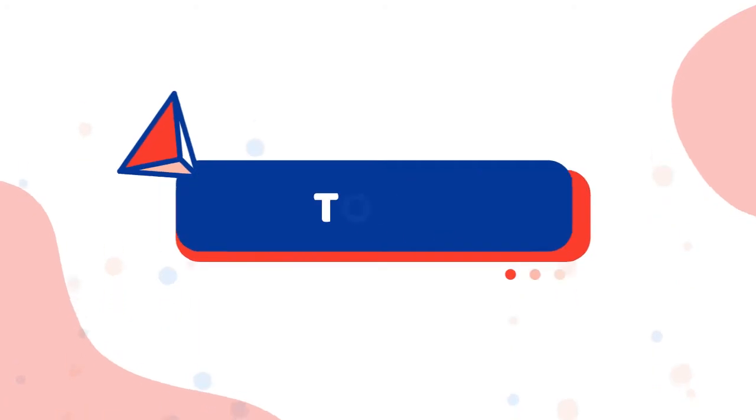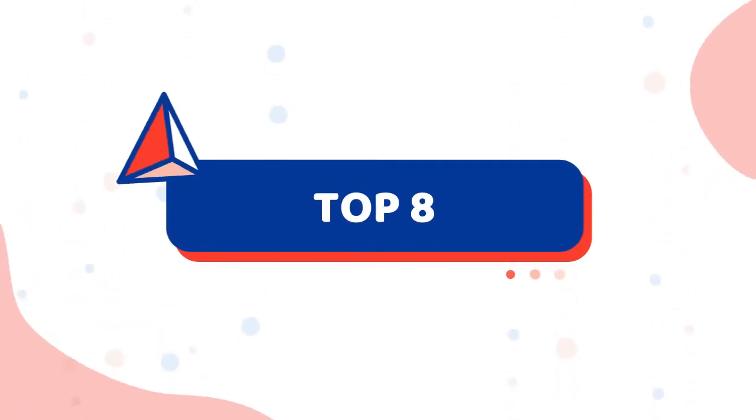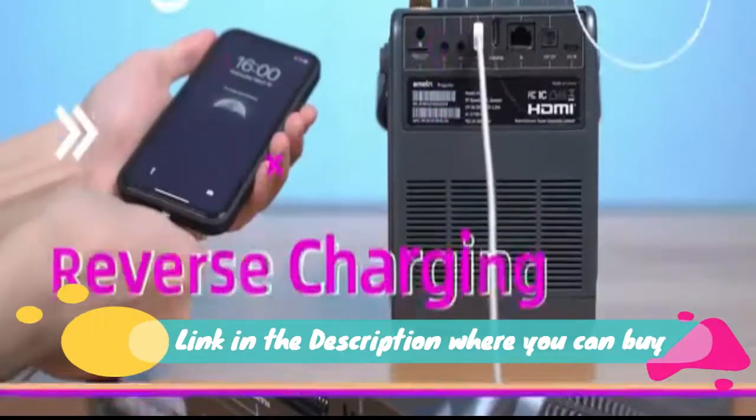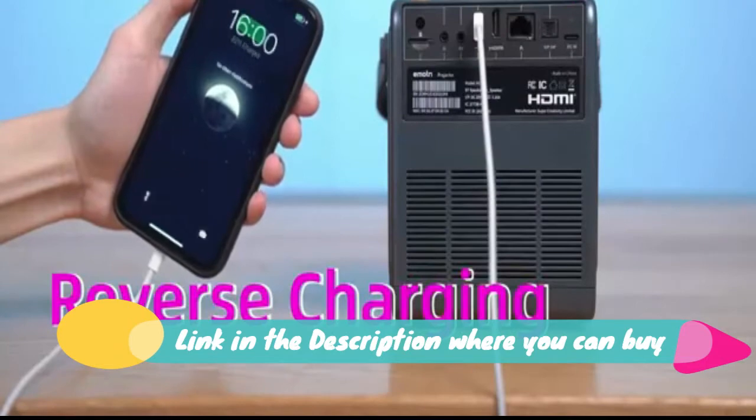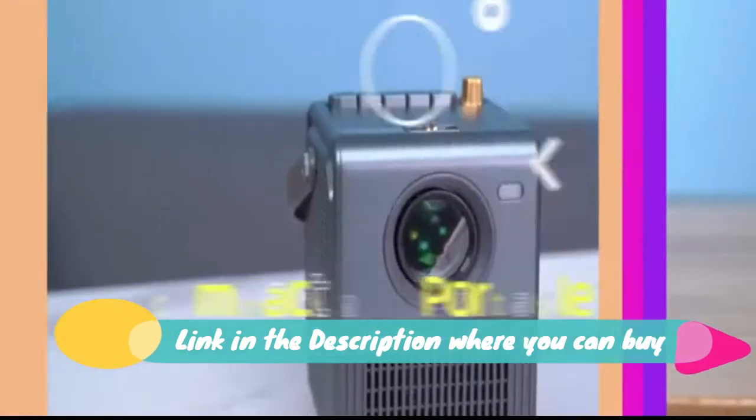Equipped with a 360 Speaker, the projector pumps out sound all around. Home Entertainment: Enjoy your favorite movies, TV shows, and more up to 100-inches big anywhere in your home, thanks to Capsule's compact and portable size design.